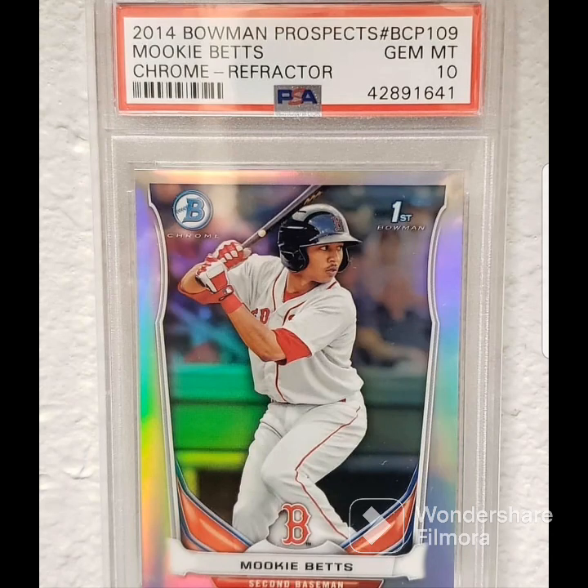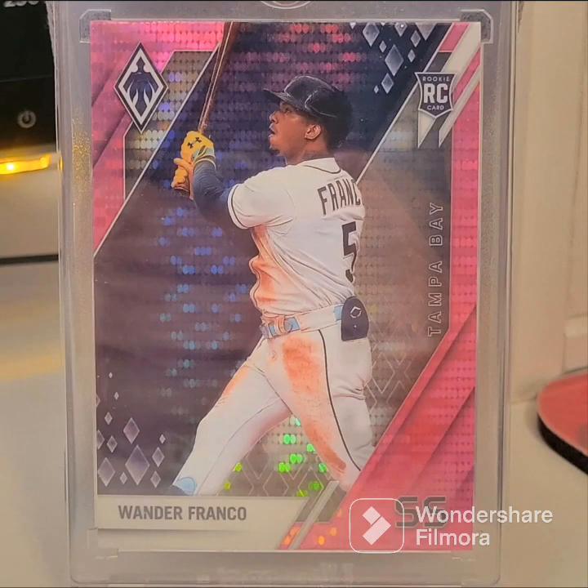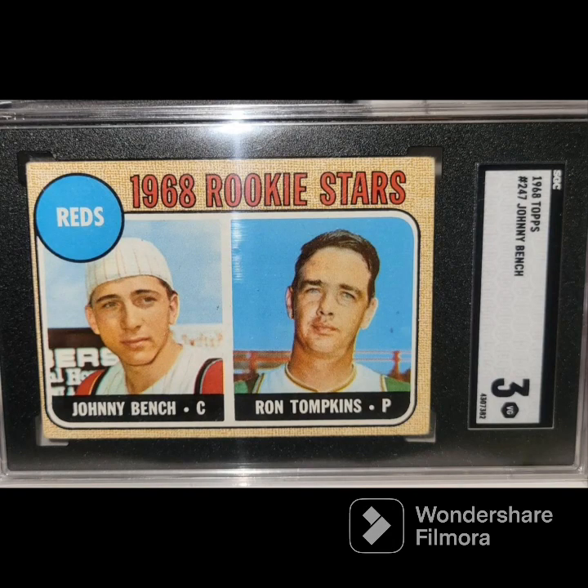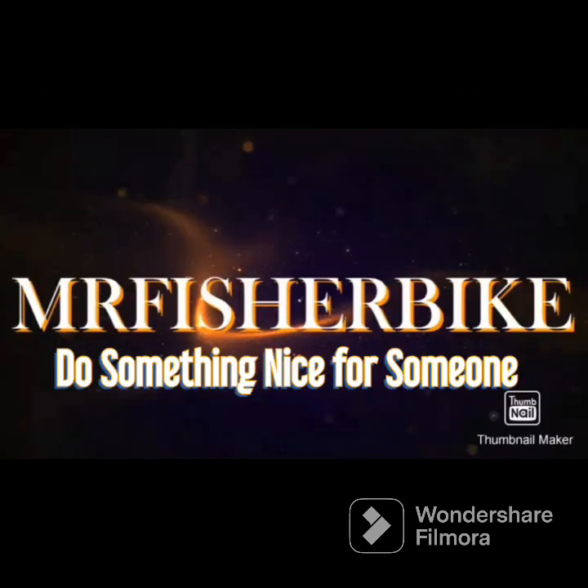Let's get started. What is going on guys, back again. This is going to be the cut autograph Hall of Fame mail day. I'm going to turn you around so you can get a better look at them and go from there.